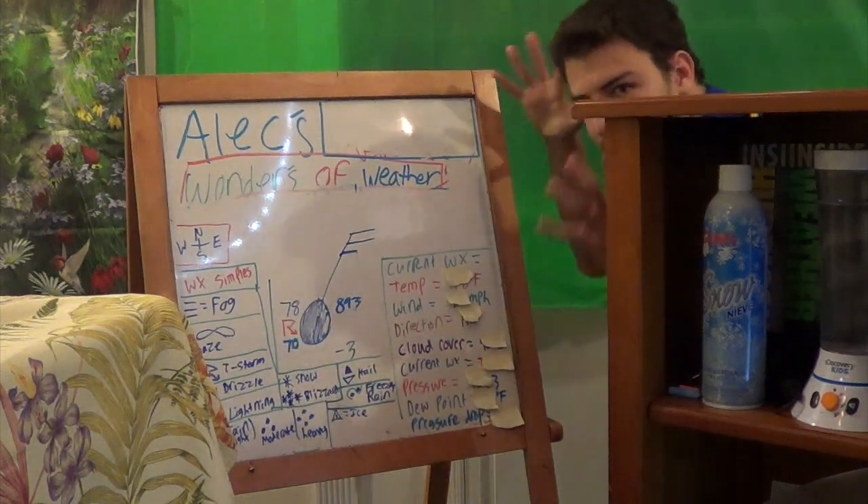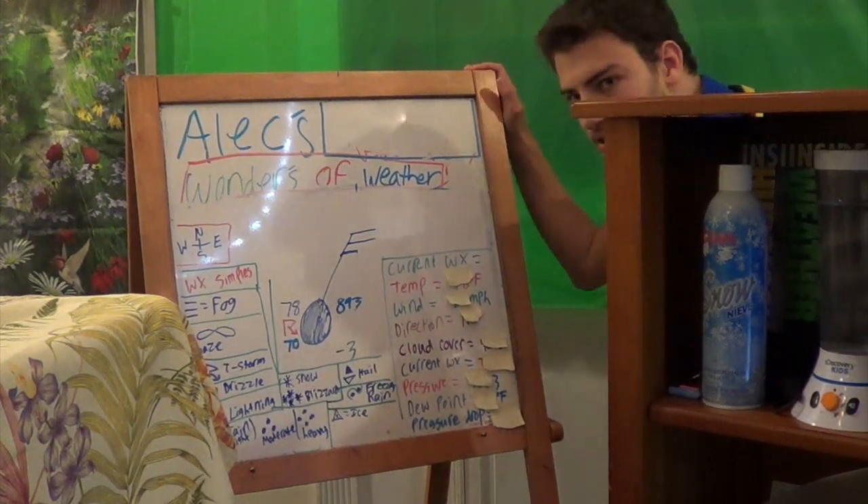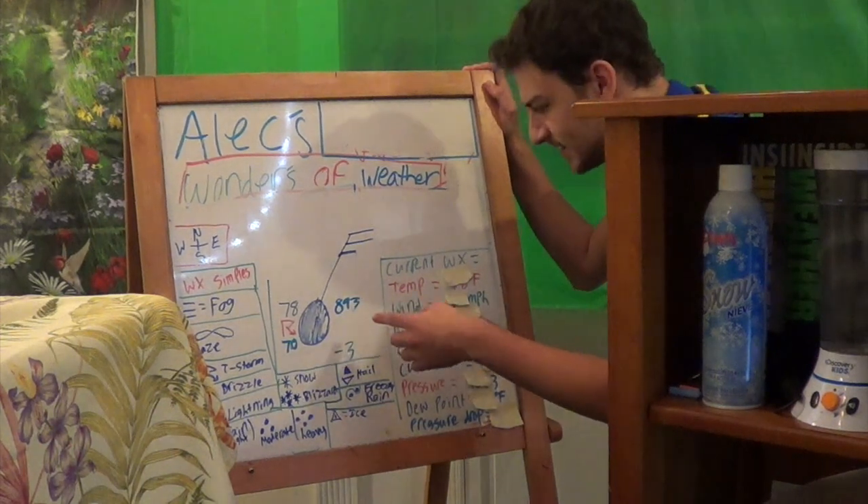Hey, time now for some extreme geeking out. I'm gonna blow your mind. This is gonna be crazy. I'm gonna tell you what this means with under 10 seconds at last.